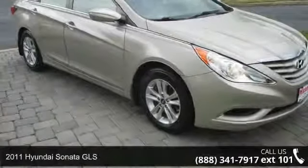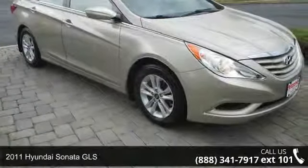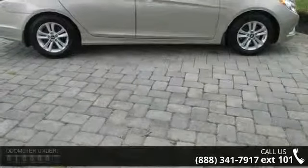Presenting the 2011 Hyundai Sonata GLS. If you are looking for a first-rate auto, this one could be yours today.